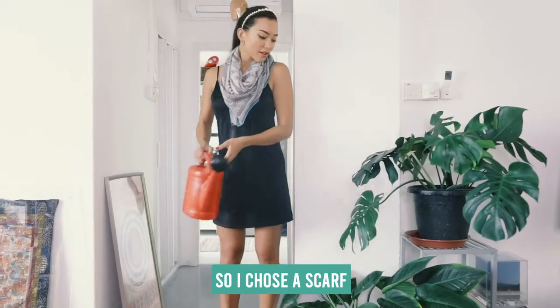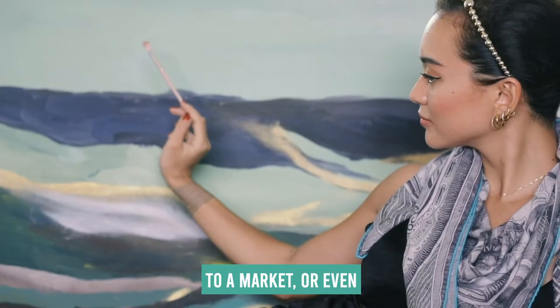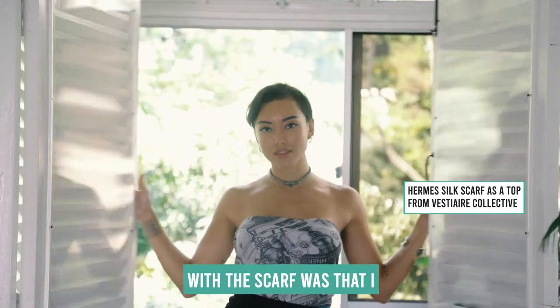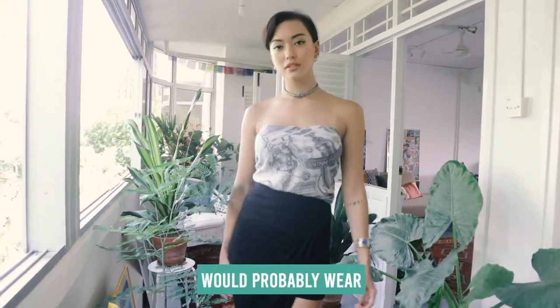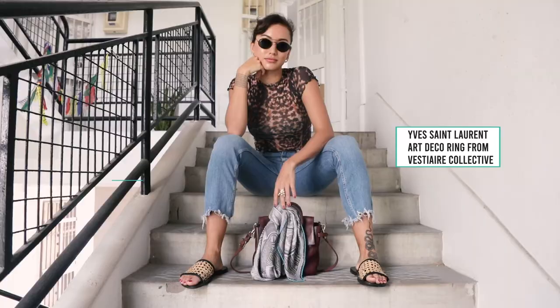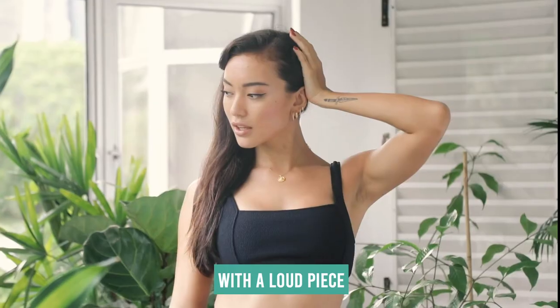I chose a scarf because I love how many ways you can play with it. The first look I'd probably wear outdoors to a market or even just to brunch. The second look I created with the scarf was tying it around my body and making it into a tube top — I'd probably wear that to a party or a music festival. I also tied the scarf around the hat bag. I feel like even though your outfit is a little understated, you can always jazz it up with a loud piece.